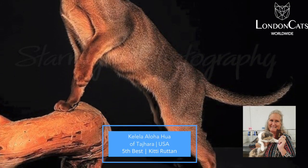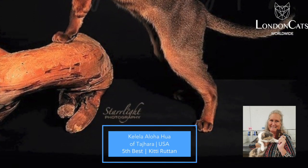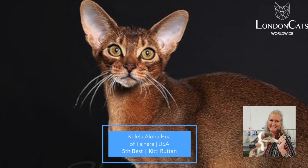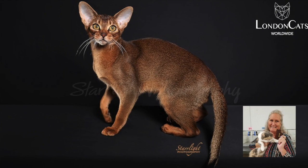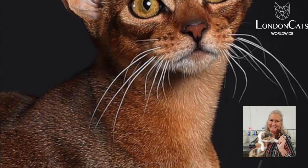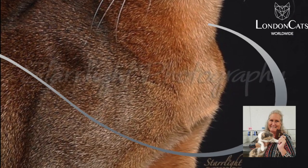My 5th best is this lovely ruddy Abyssinian girl who is absolutely amazing. You can see the ticking in the pictures. That ear set is perfect in the modified wedge with no straight lines anywhere.